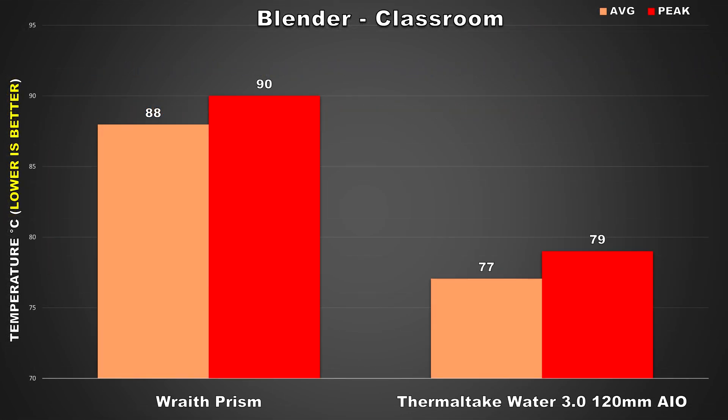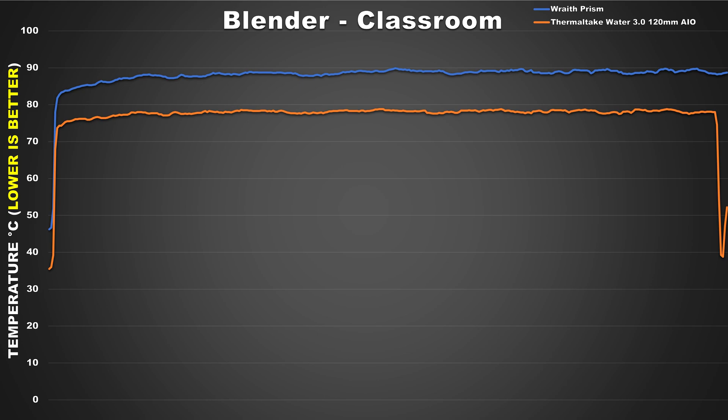Speaking of a real world scenario, for our next test we've got Blender, to see how the CPU coolers perform when doing some production work, which can be quite heavy on the CPU. During the render, when using the Wraith Prism, the Ryzen 5 3600 runs quite hot, averaging 88°C and peaking at 90°C — figures similar to our AIDA64 test. Switching over to the Thermaltake AIO, we're seeing drastically lower temps: a difference of 14% for the averages, so it's working really well at dissipating heat. This is actually beneficial in another way too — looking at the line graph, near the end we see a drop off in temps because when using the AIO the R5 3600 completes the render just a bit earlier than with the Wraith Prism. The R5 3600 was running so hot that the CPU was throttling its clocks back, whereas with the AIO, it can keep boosting its cores and allow for better performance.